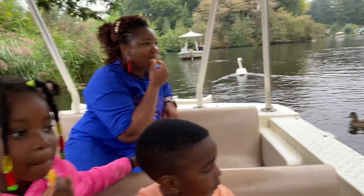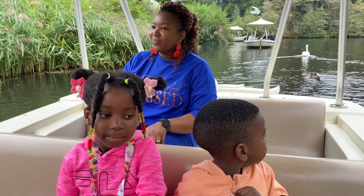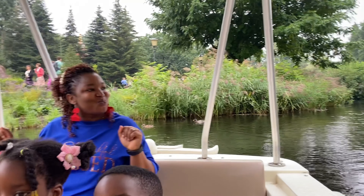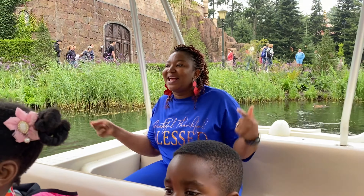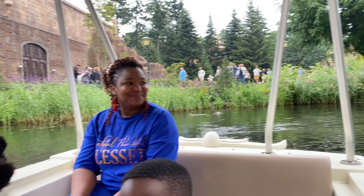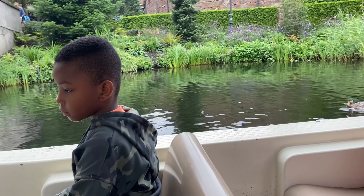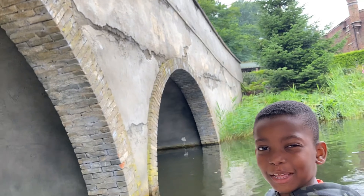Efteling is known for its fairy-tale themed attractions, rising in beautiful past seasons, making it a top tourist destination in the Netherlands. So if you ever come to the Netherlands, please visit Efteling. If you are in the Netherlands, let me know in the comment section if you visited Efteling and what your experience was — did you like it? I loved it.